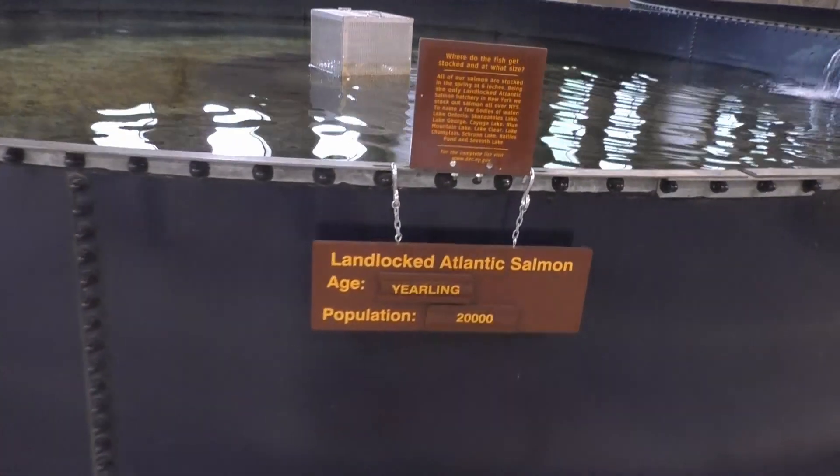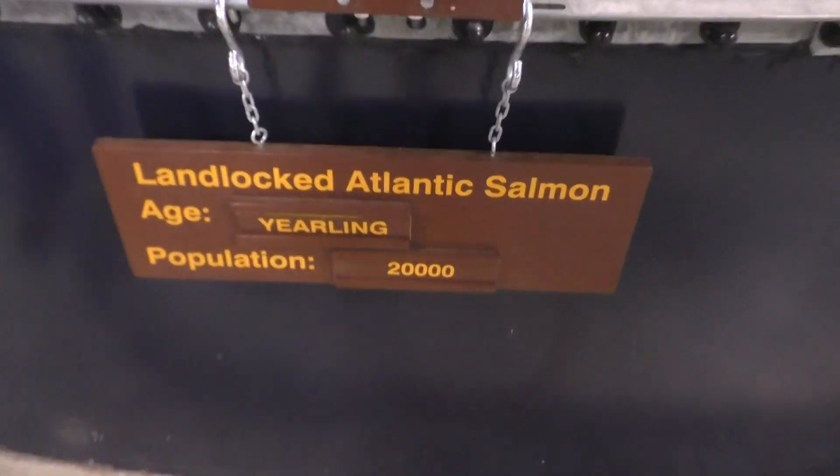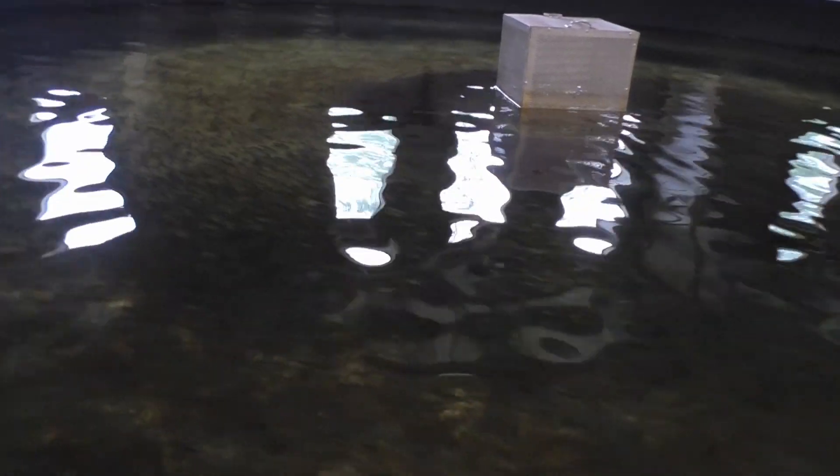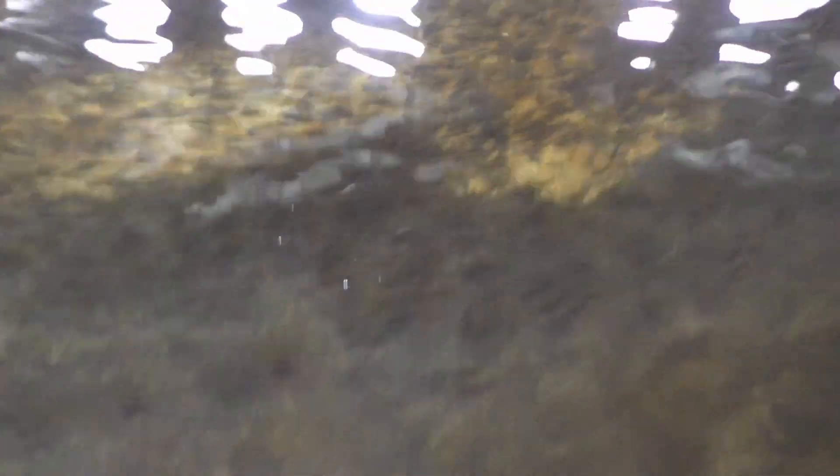These are huge — 20,000 of them, there's 20,000 of them. Oh wow, these are super tiny. Look how small they are, look at that one right there. Keep looking at them. Wow, wow, wow.